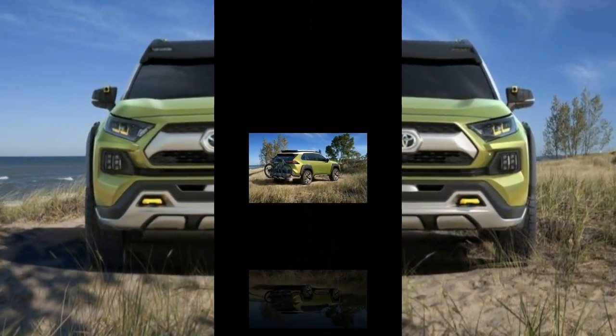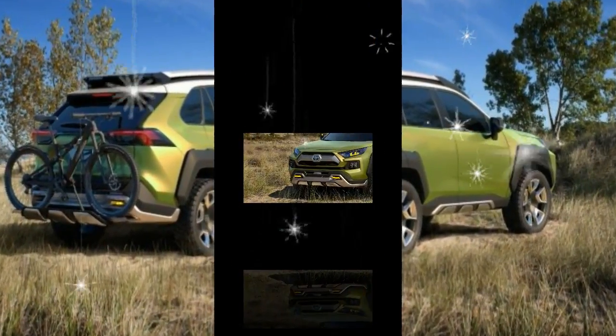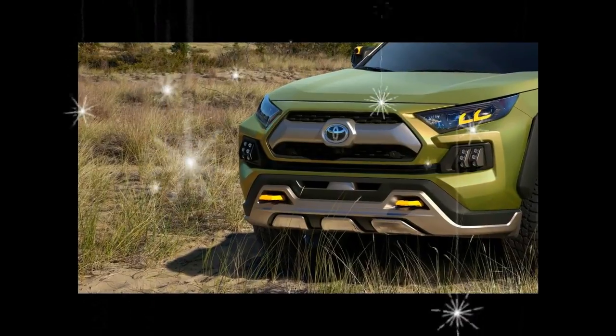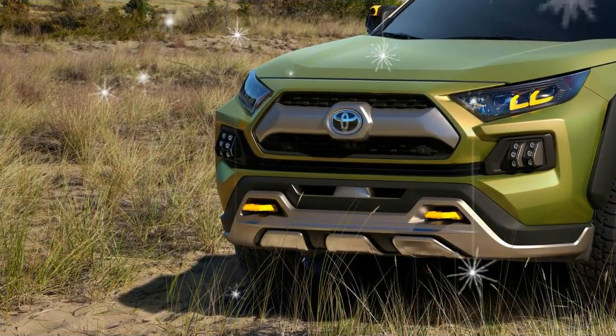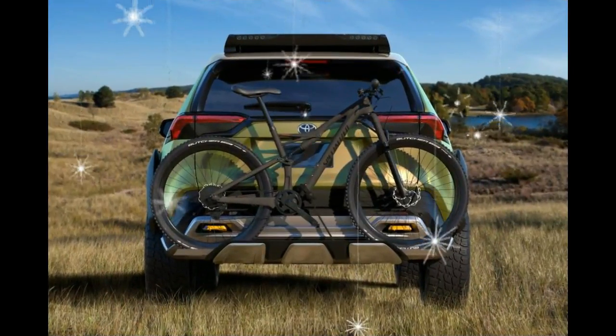Skid plates wrap up from the bottom on the sides, front, and rear, giving at least the illusion of protection, and twin tow hooks allude to off-road intent. 20-inch wheels with off-road tires fill oversize wheel openings outlined with chunky fender flares.